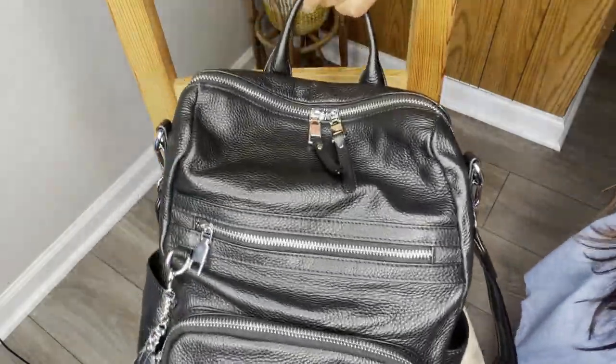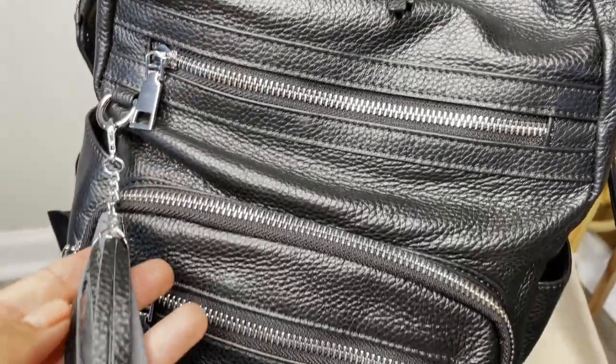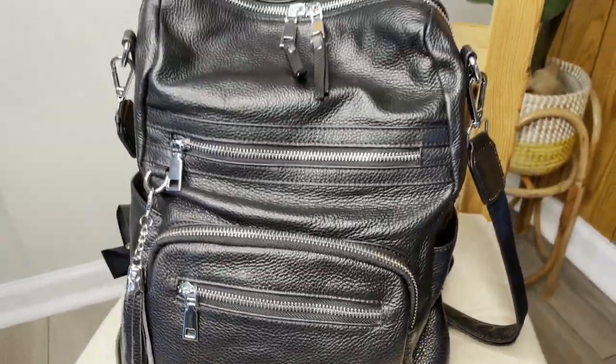I love its double zipper — it's metal as well. I really appreciate the adjustable shoulder strap. This backpack purse comes in a variety of other beautiful colors. It's beautiful, stylish, high quality, and it would make the perfect gift — but that's just my point of view.